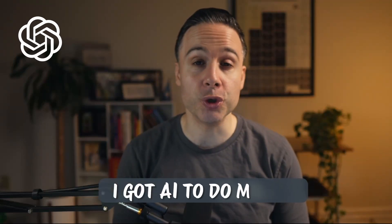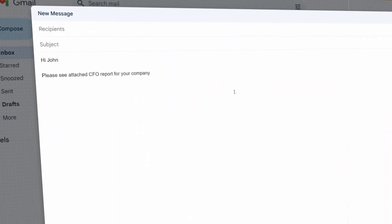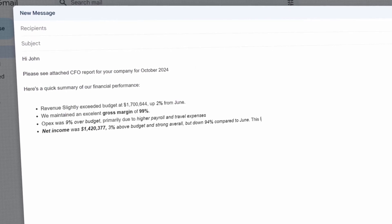I got AI to do my job. This was one less thing I needed to do in my stressful life as a fractional CFO. Every month I need to explain to my clients what's happening in their business, and it usually involves an email like this: 'Hi John, please see attached CFO report for your company. Here's a quick summary of our financial performance.' Then I break things down and such.